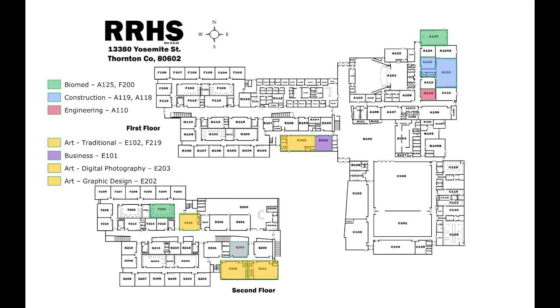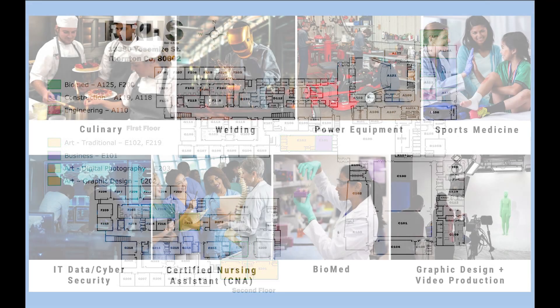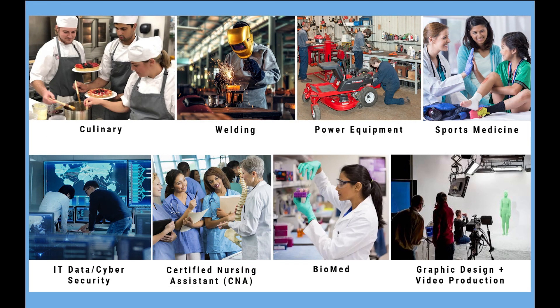As the group moved to consider new programs or programs to reinforce existing programs for the CT annex, those new programs would consist of the culinary program, welding and power equipment, sports med, IT data services, CNA, and a teacher cadet program.